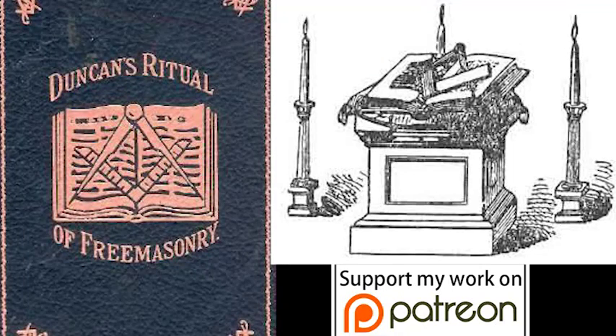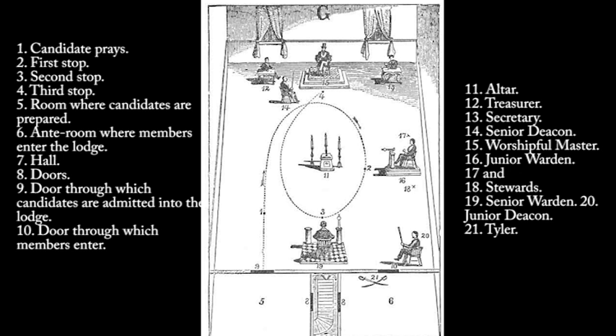Fellow Craft, or Second Degree. I shall omit the ceremonies incident to opening a lodge of fellow crafts, as they are very similar to those employed in opening the first degree, and will be explained hereafter more clearly to the reader. Five are required by Masonic Law to make a legal lodge of fellow crafts, viz. Worshipful Master, Senior and Junior Wardens, Senior and Junior Deacons.